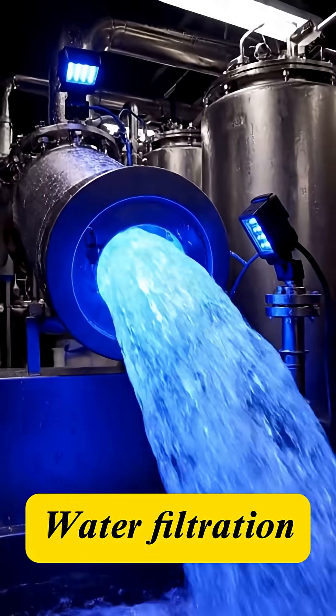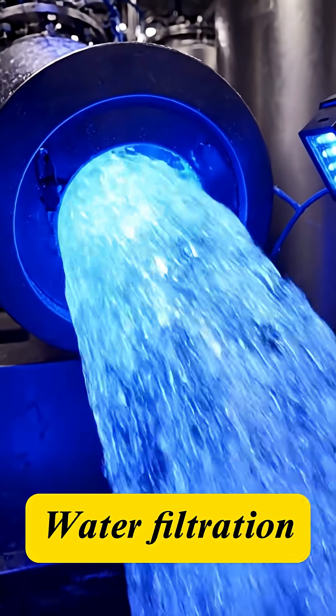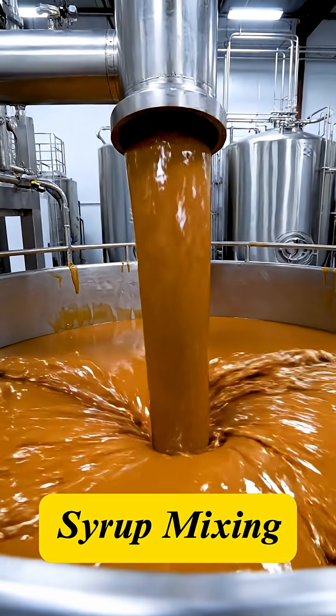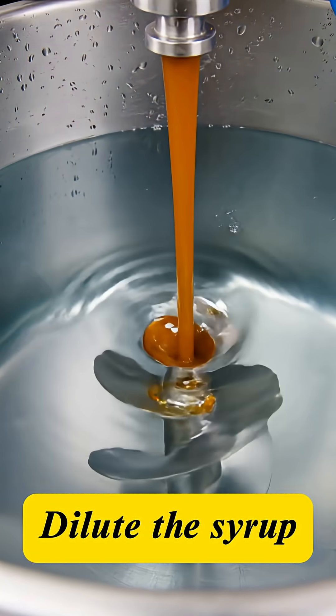Concurrently, purified water is filtered through multiple layers of carbon and UV light, ensuring absolute clarity. Sugar, concentrated flavors, and coloring are precisely measured, blending into a dense foundational syrup. This is the compounding stage.